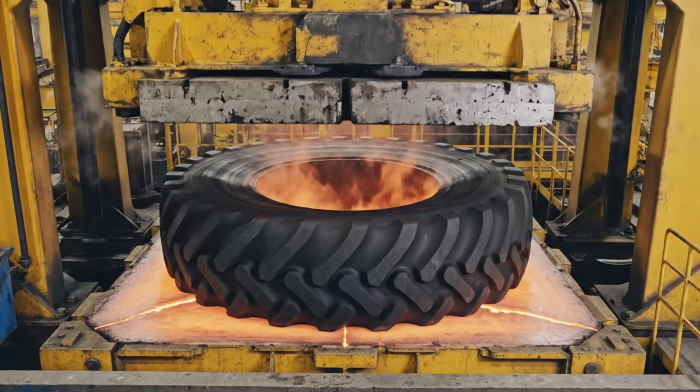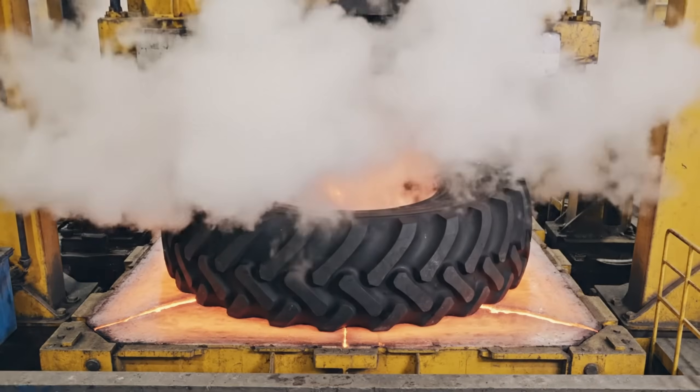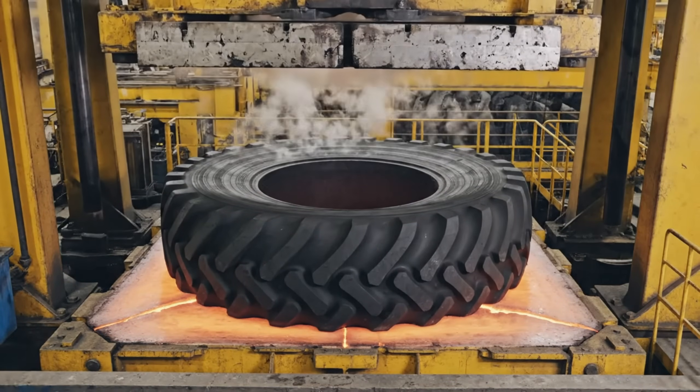Compressed in a heated press, the raw compound flows rapidly into the mold. The vulcanization is complete.